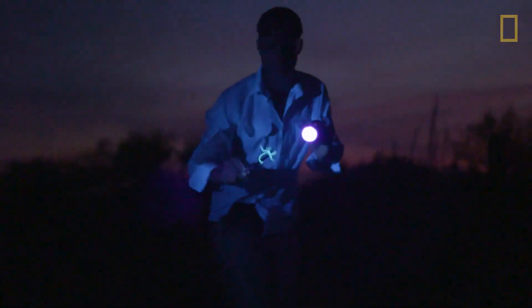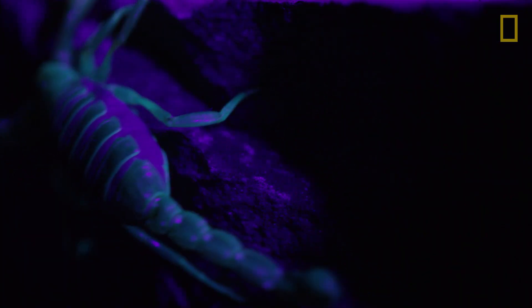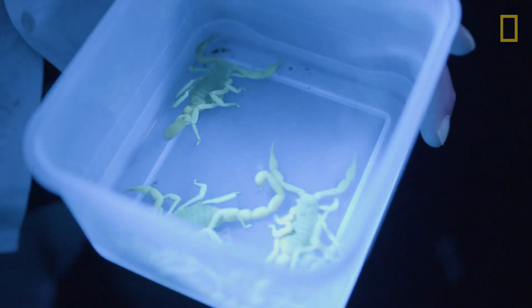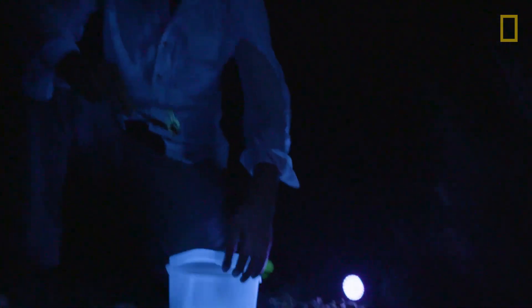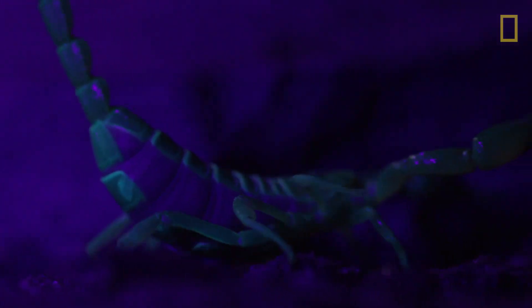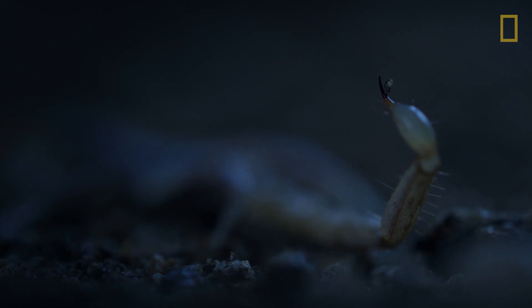And then there's the scorpion — my new friend. Scorpions' exoskeletons are biofluorescent, so they glow under a UV light. If you don't like scorpions, don't bring a UV light to the desert, because you will realize how many scorpions you have around you. At least one species produces a neurotoxin that targets cancer cells in the brain. We're looking for the effect on brain cancer. While snakes use their sharp fangs, scorpions rely on a pointy stinger at the end of their tails to inject venom.